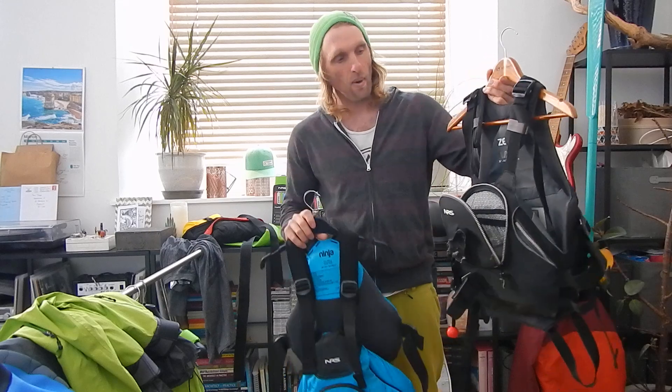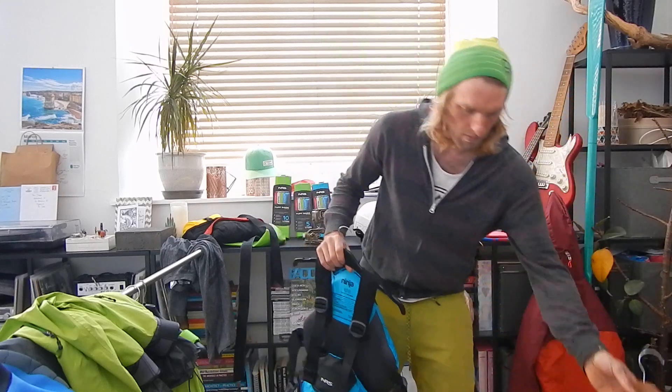PFDs. These are whitewater PFDs. The reason why I wear them — this one's got a nice harness system, really good for co-steering. However, the pockets are still big, you can get loads of kit in there. So for playing, rock gardening, surfing, that's brilliant.